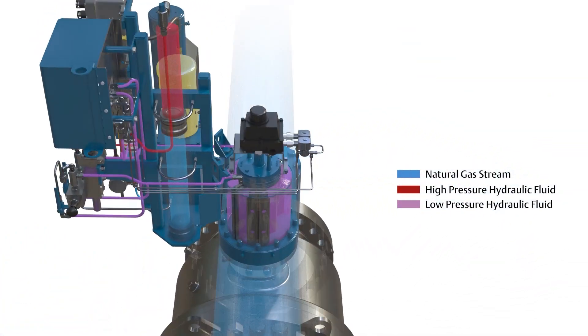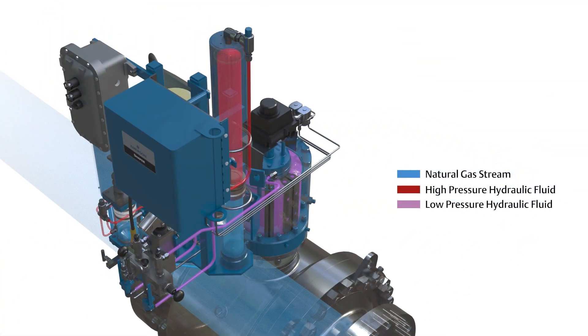The actuator muscle is the reliable Schaefer rotary vane, which is backed by a 10-year warranty. When the stroke is complete, a small electro-hydraulic power pack automatically turns on and re-injects the gas back into the pipeline.